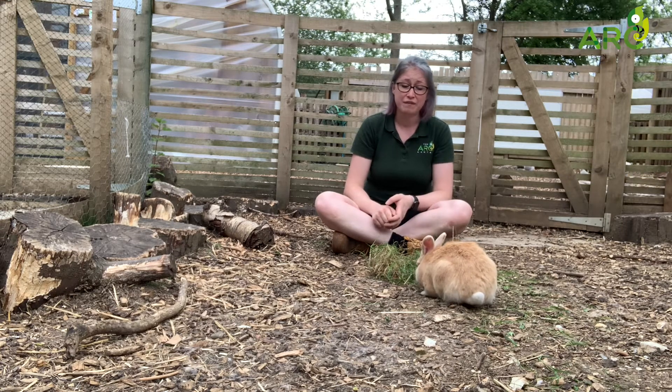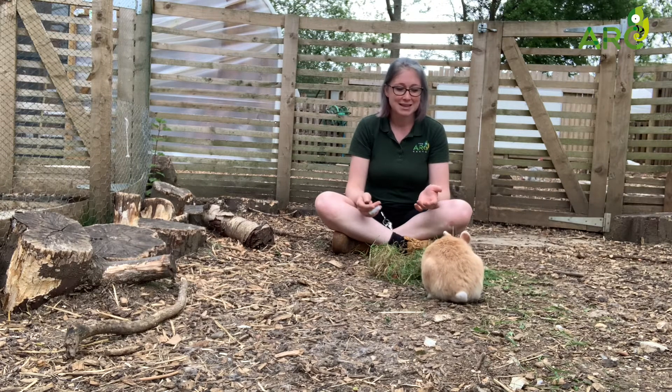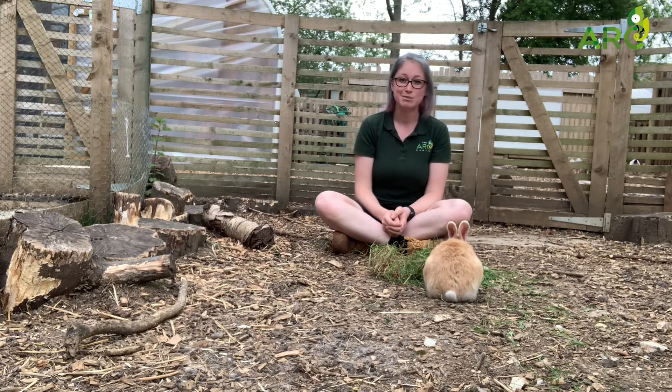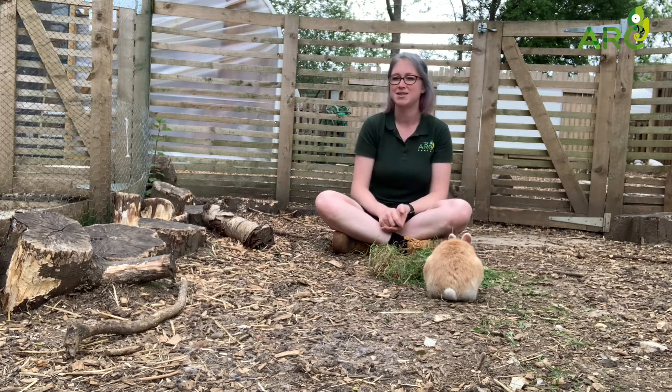Rabbits also have very cool ears. They're very well known for having big ears, but did you know that their ears can actually rotate 180 degrees? This helps them to locate a sound, and they can actually pinpoint the exact location of a sound using their magnificent ears.